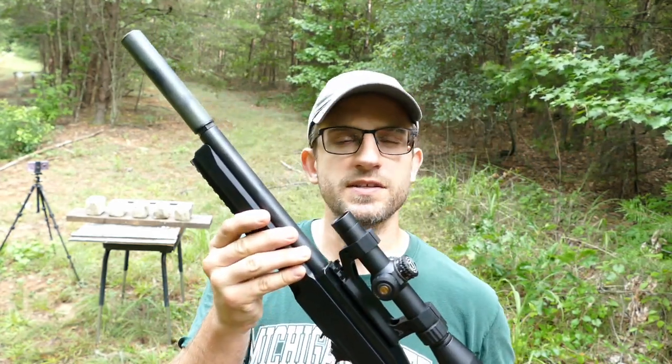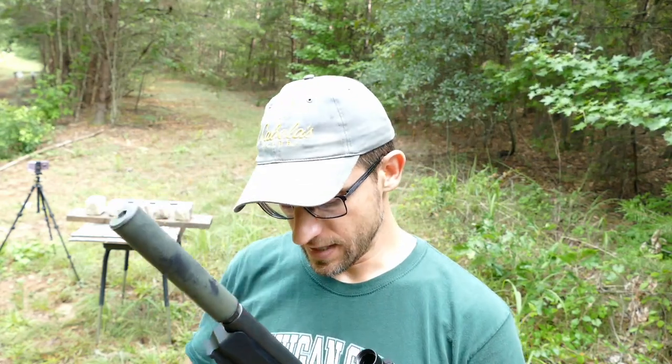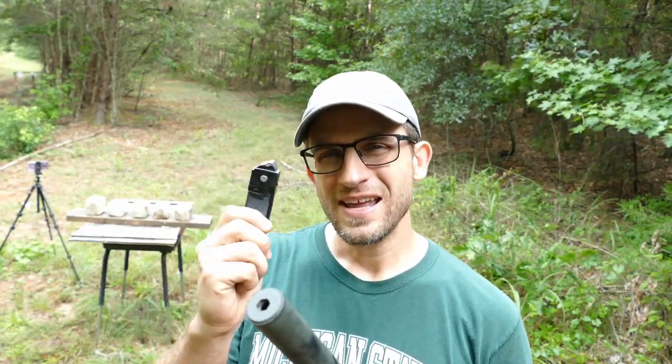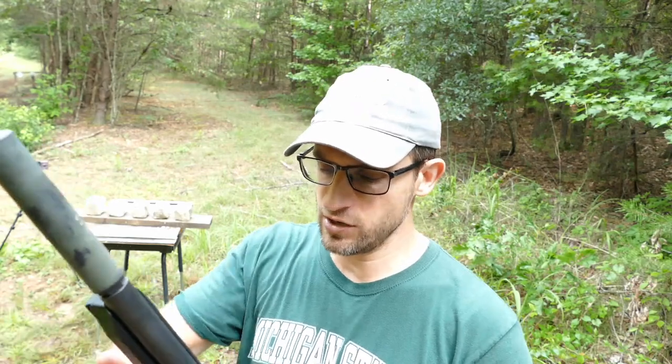We'll start out with the Ruger Charger because it has the longest barrel at nine inches — you're getting pretty close to full speed with the .22 LR. That's about the length you need to burn all the powder inside. So if these bullets don't expand with nine inches, they're probably not going to expand at the smaller barrel lengths. We'll see which ones expand, eliminate the ones that don't, and then move down one more barrel size.